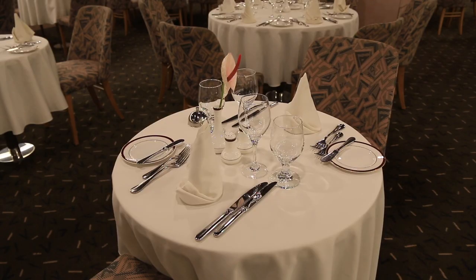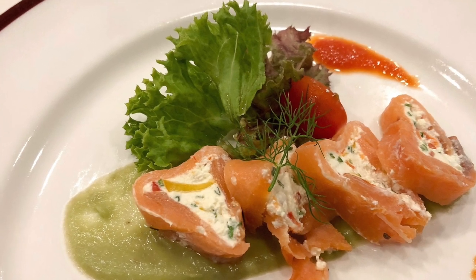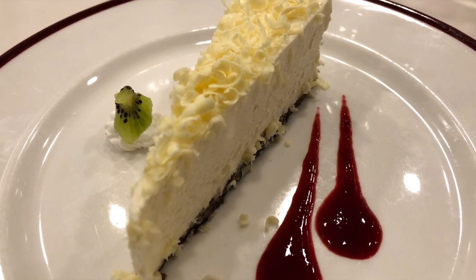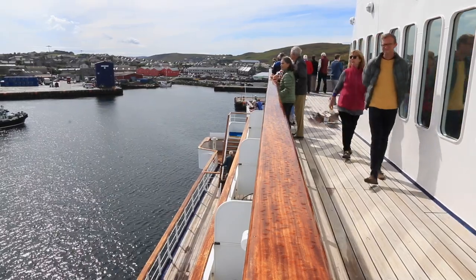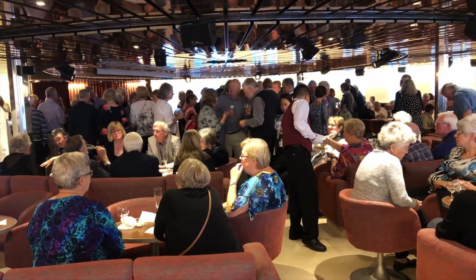Depending on the cruise the Marco Polo may also be open for breakfast. It's a waiter-served restaurant that people tend to dress up for. There is no formal dress code on the Aegean Odyssey, so during the day people tend to be more casual, but in the evenings people do tend to dress up if they're going to dinner in the Marco Polo.